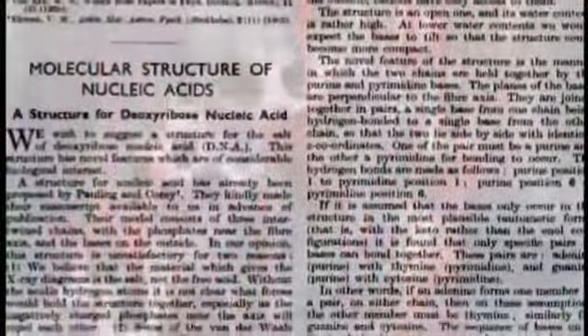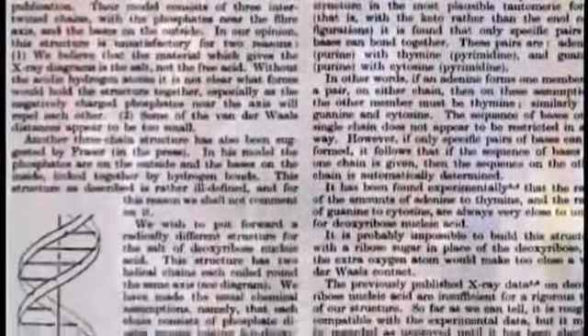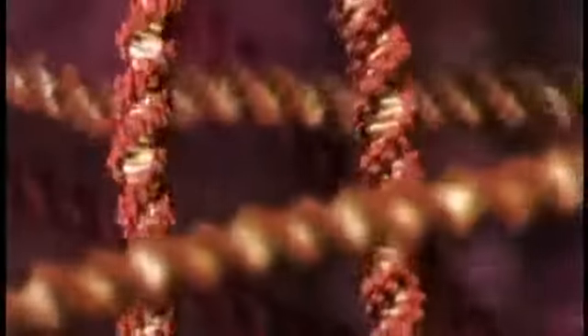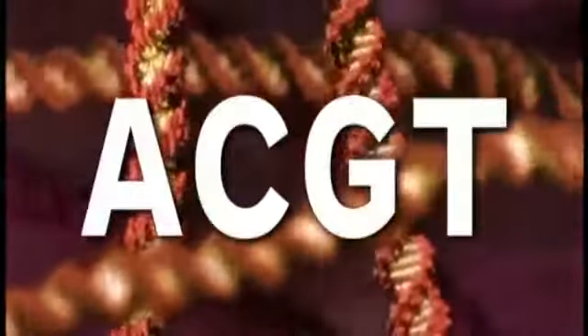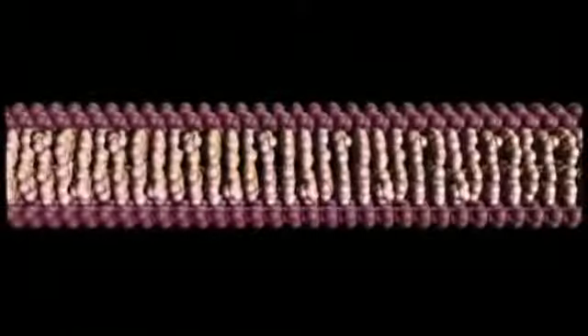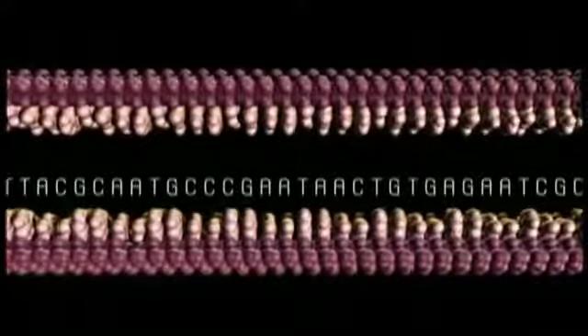In a 1953 issue of Nature magazine, Watson and Crick revealed their amazing discovery to the world. Their model showed that the DNA molecule was a double helix. The twin strands were composed of pairs of the four known bases linked together by hydrogen bonds, and the whole structure corkscrewed like a spiral ladder, which could easily pull apart in order to make copies of itself with the same encoded genetic information.